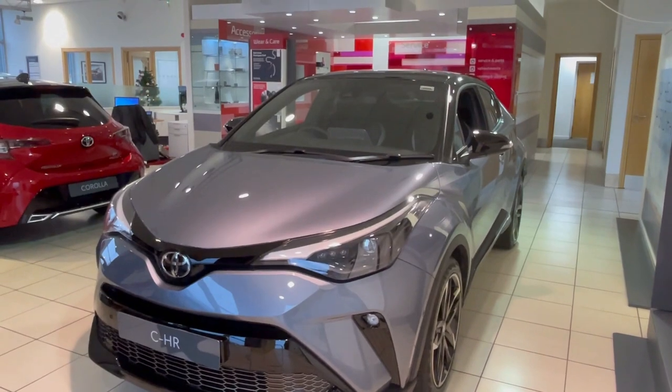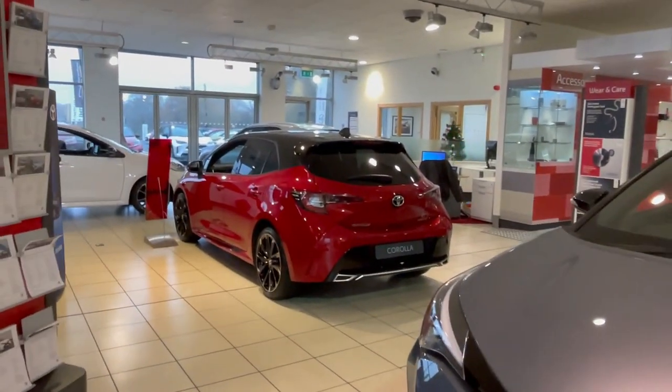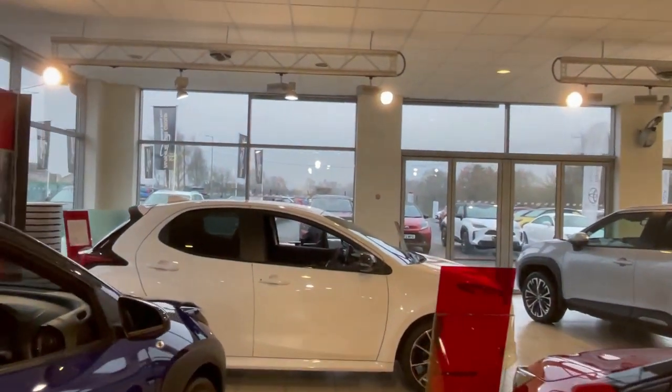Very excited to go and drive this car. I did have a test drive — very good. So we'll make that do for a moment from the Toyota garage here in Dumprace.